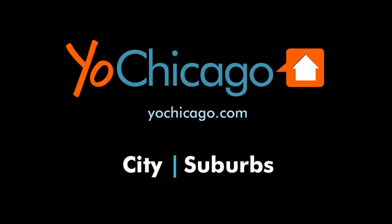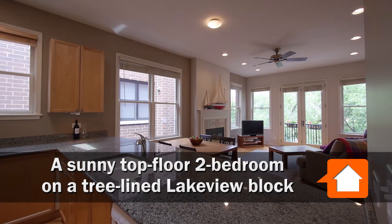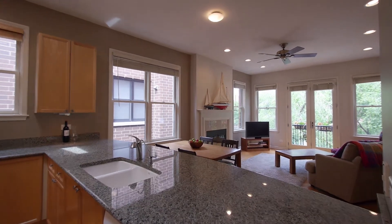Joe Zekas from YoChicago.com. I'm in the treetops this afternoon in Lakeview with Nicholas Apostle from Coldwell Macros Apostle Group.